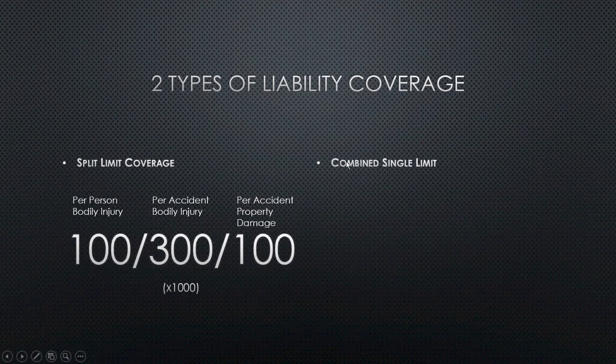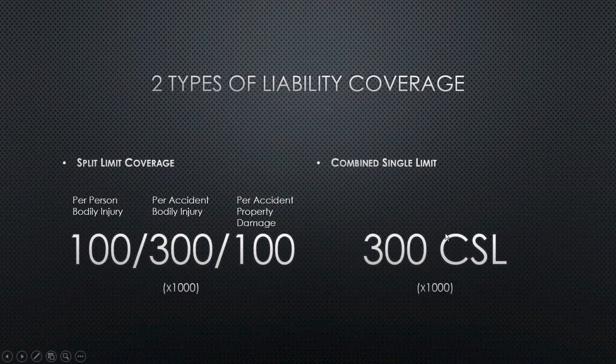The second type I want to quickly go over today is called combined single limit. A common one is 300, so it would be $300,000 combined single limit. The most common ones are $100,000, $300,000, $500,000, and I've seen a million. There could also be others offered by different companies. Basically, this is going to be your total payout for both property damage and bodily injury.